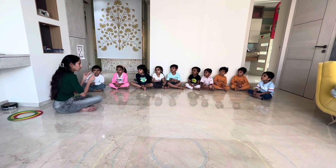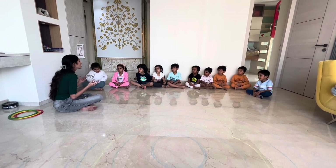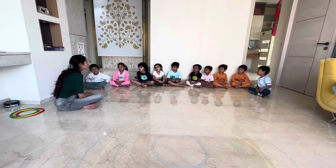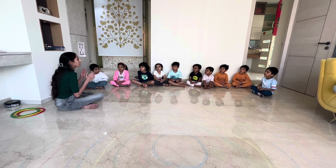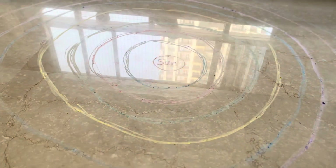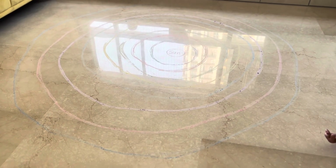Pluto is the ninth planet. Okay, let's go through them again: Mercury, Venus, Earth, Saturn, Uranus, Neptune, and Pluto.